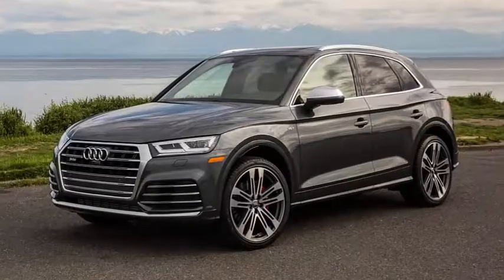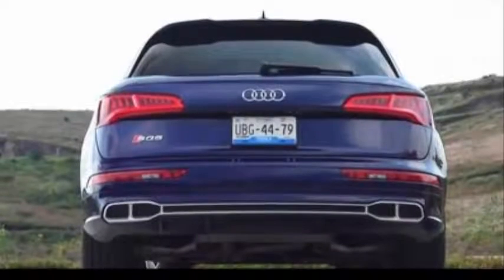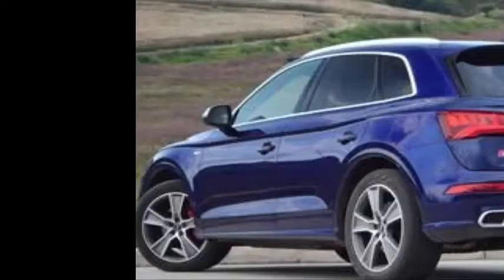The second generation of the Audi SQ5 comes corrected and improved in all aspects, from a more mature appearance to a precise and balanced driving, all from the signature stable of the four rings.